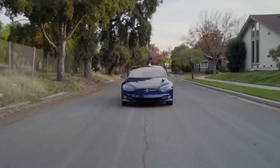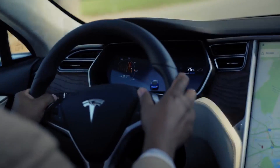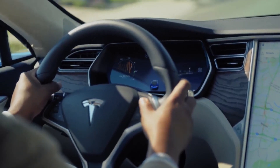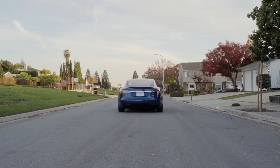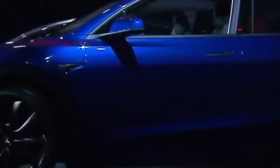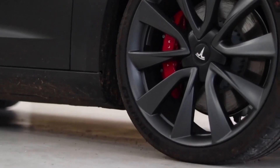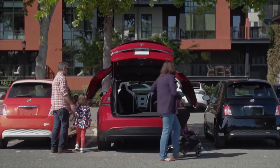Tesla has frequently abstained from requesting crash testing from the NHTSA or IIHS. However, the 2020 Model X has already passed these tests, receiving a flawless 5-star rating from the NHTSA. The IIHS has never tested the 2021 Model X. As a result, assuming the platform remains the same, the safety ratings on the 2022 Tesla Model X will likewise remain the same. Tesla provides an extensive safety suite to compensate for the lack of updated crash test ratings.